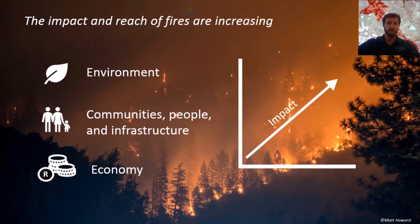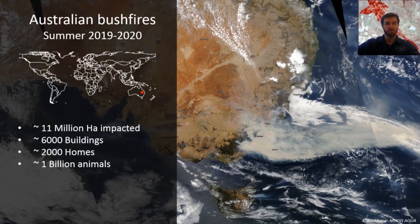These impacts have become very apparent in recent years. Take for example the recent Australian bushfires. Towards the end of 2019, heatwaves coupled with extended droughts resulted in extreme bushfires in southeast Australia. The fires were so large that imagery captured on the 2nd of January by the MODIS Aqua satellite showed smoke plumes stretching for hundreds of kilometers off the coastline. The fires impacted almost 11 million hectares of land, destroyed close to 6,000 buildings, and almost 2,000 homes.